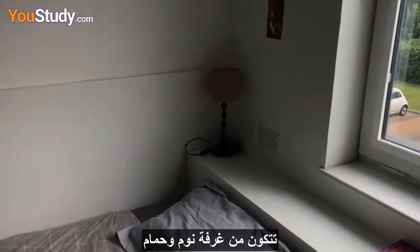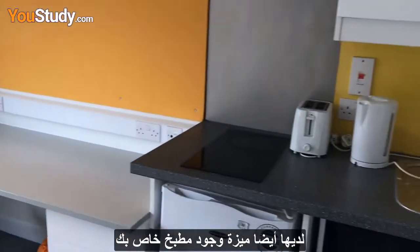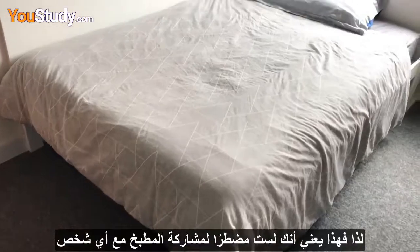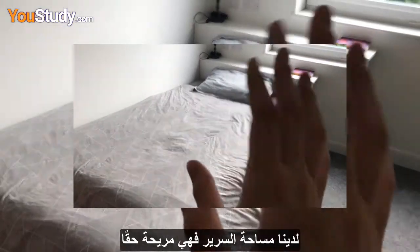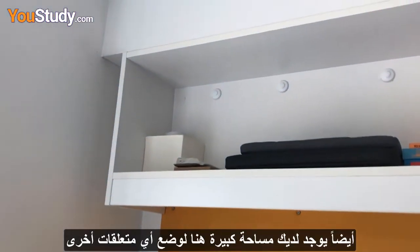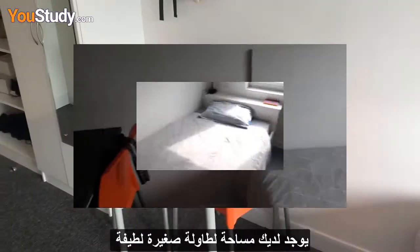If you don't know what a studio room is, it consists of a bedroom and a bathroom, and also has the feature of having your own kitchen, so it means you don't have to share with anyone. We have the bed area, which is really comfortable, and then you have the desk area here which is massive for one person.